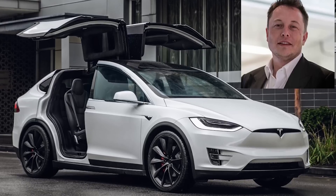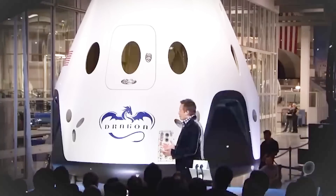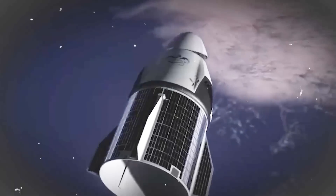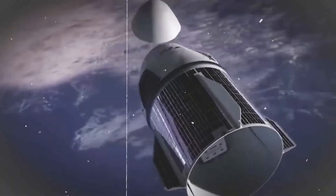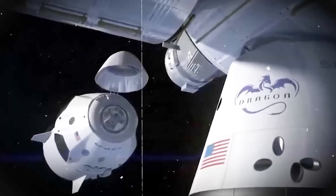Elon Musk is known for his emphasis on aesthetics and design, evident in the company's products including Tesla cars. The same philosophy has been applied to the SpaceX Dragon spacecraft, which is not only functional but also visually appealing. Chris Trigg, the manager of the spacesuit, says the suit has been designed to ensure the safety of astronauts during space travel. The suits are aesthetically pleasing and have surpassed conventional spacesuits in terms of their design.